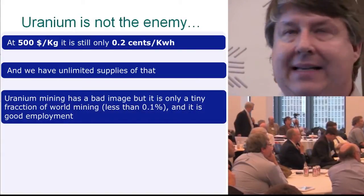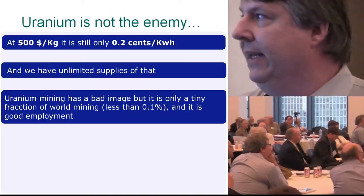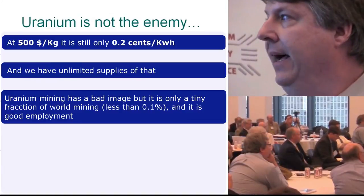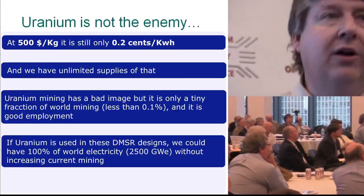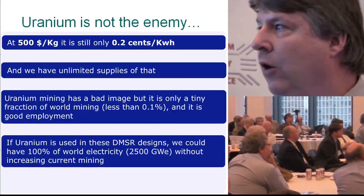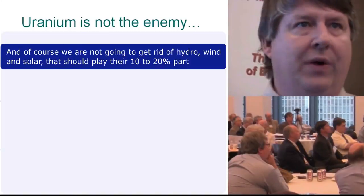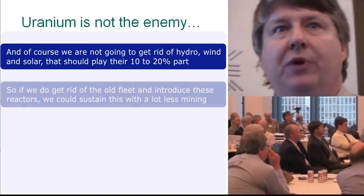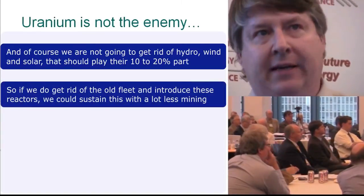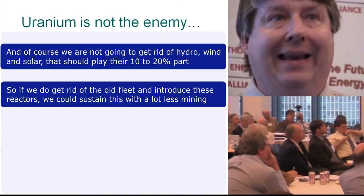Uranium mining has a bad image, but it's only a tiny fraction of world mining — less than a tenth of a percent — and it provides good employment. If uranium is used in these converter designs, we could have all our electricity — 2,500 gigawatts — without increasing current mining. And since we're not going to get rid of hydro, and wind and solar should play their 10–20% part, we could sustain things with a lot less mining if we replace the old fleet with these designs.